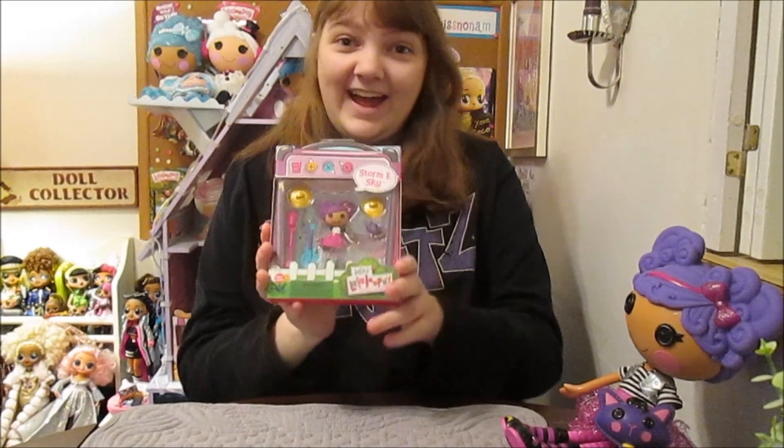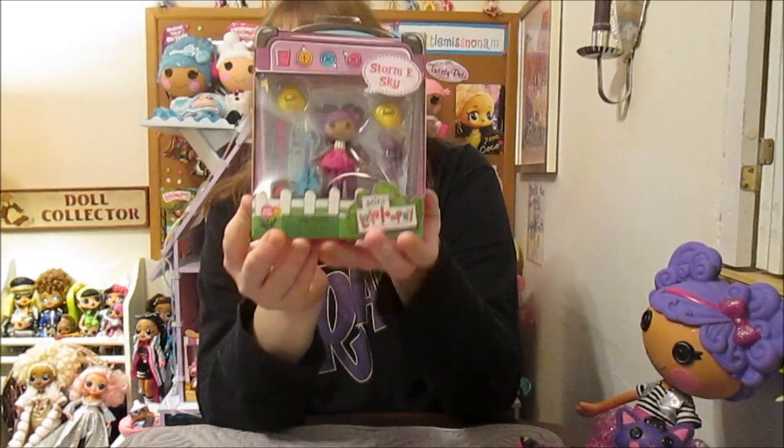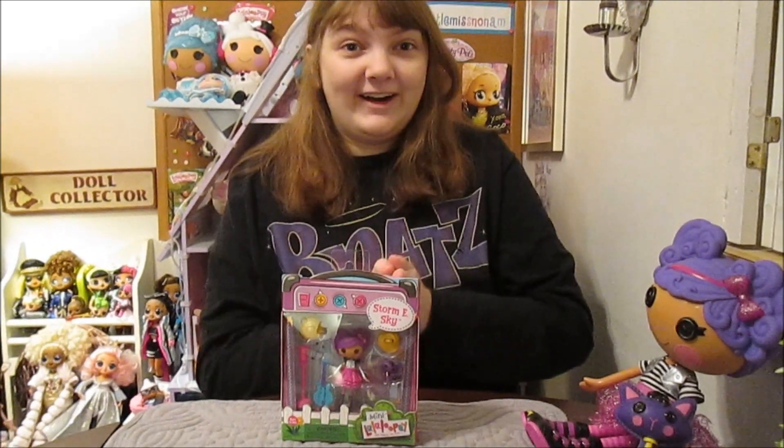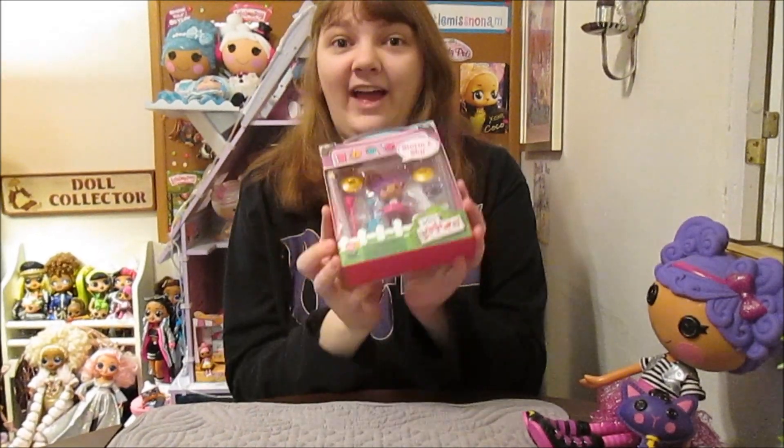Hi everyone, it's Fanana and today I'm going to open up and review the new Lollipsy Minis Stormy Skye. This is super exciting. We found her at Walmart, and this is the first single mini that we've come across.